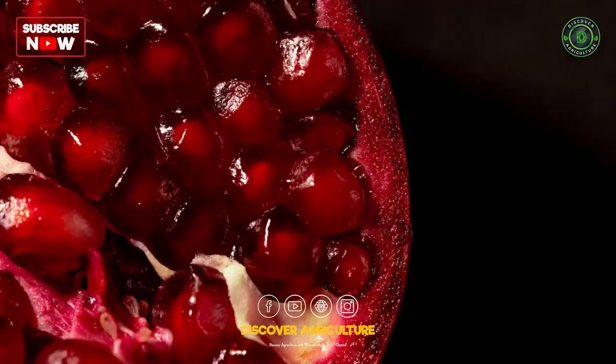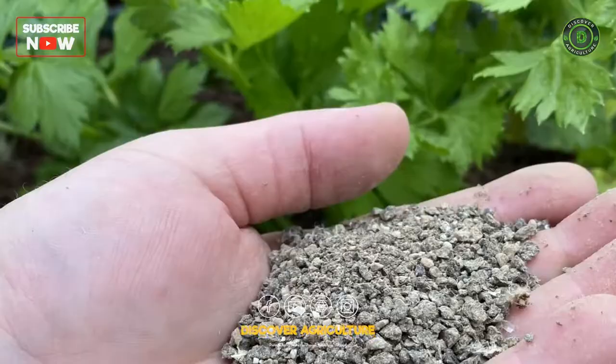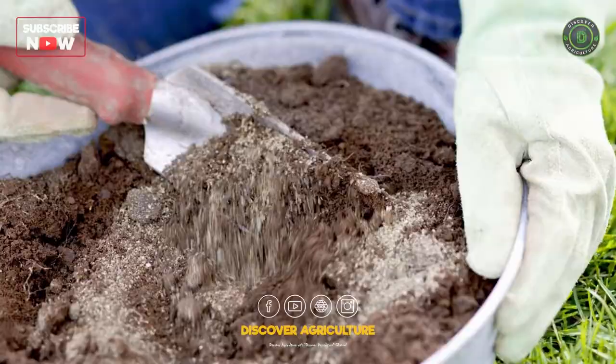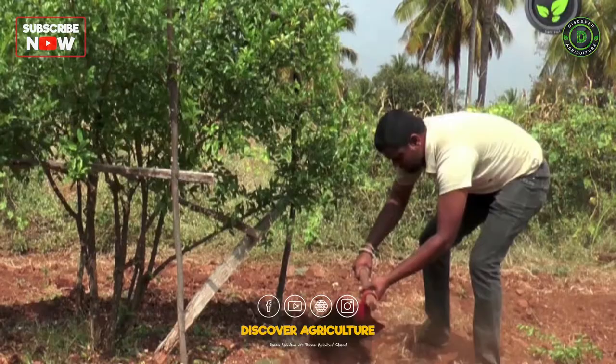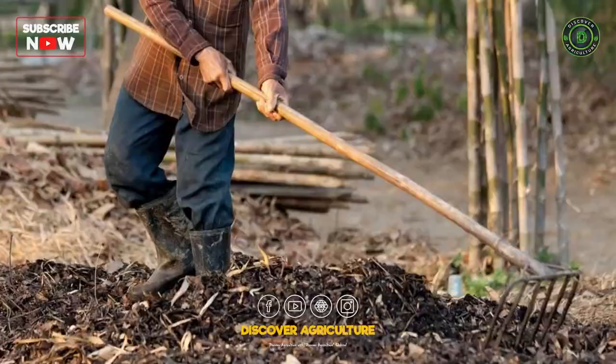4. Fertilization. Pomegranate trees require regular fertilization with a balanced fertilizer that contains nitrogen, phosphorus, and potassium. Fertilization should be done in the early spring and late fall, as this is when the tree requires the most nutrients. The amount of fertilizer required depends on soil fertility, tree age, and growth stage.